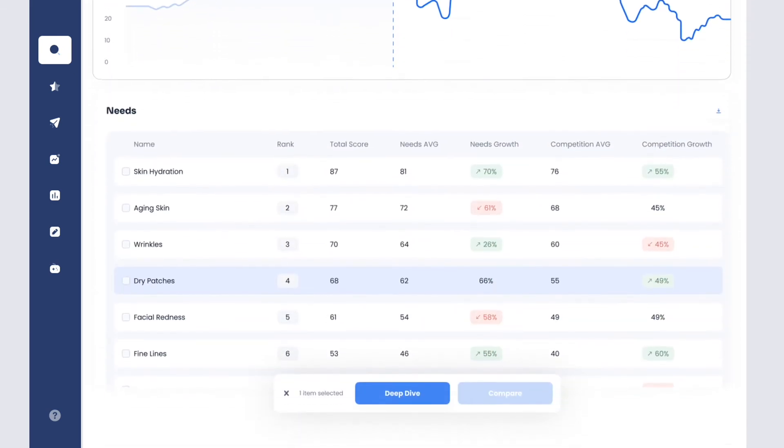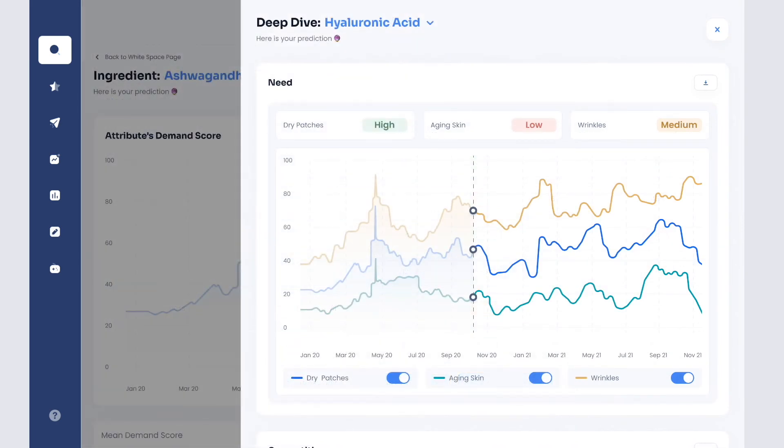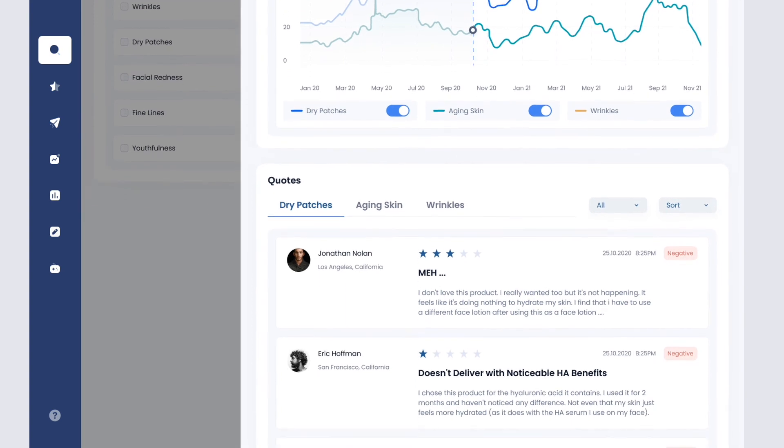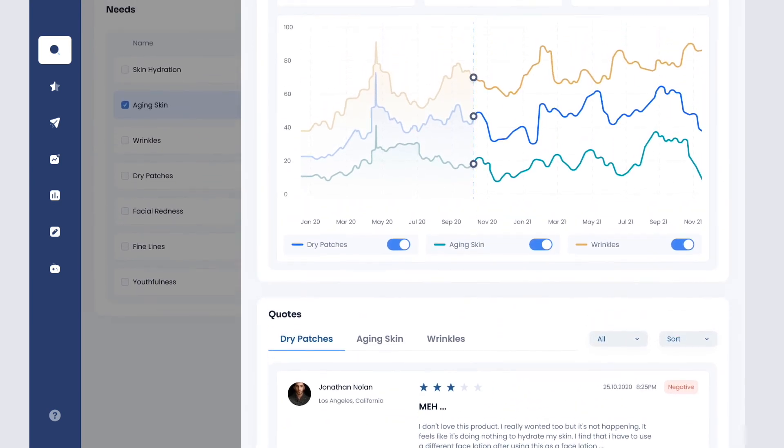Scroll down to see what need state best matches this attribute. Deep dive to compare different need states for relevance and competition — what's most important for a product's positioning? Finally, dig into the consumer's own language; actual reviews provide context and texture.